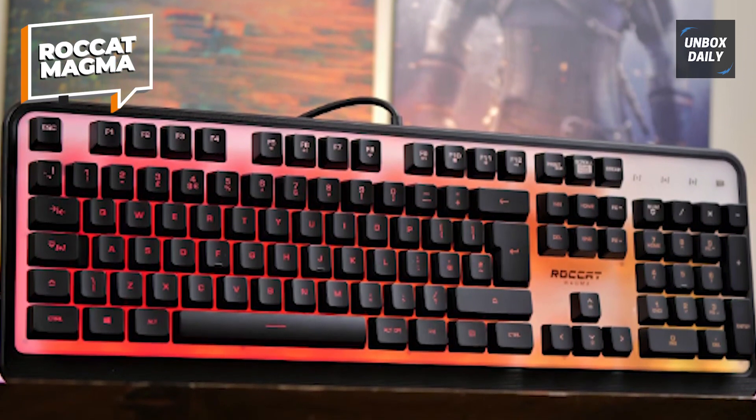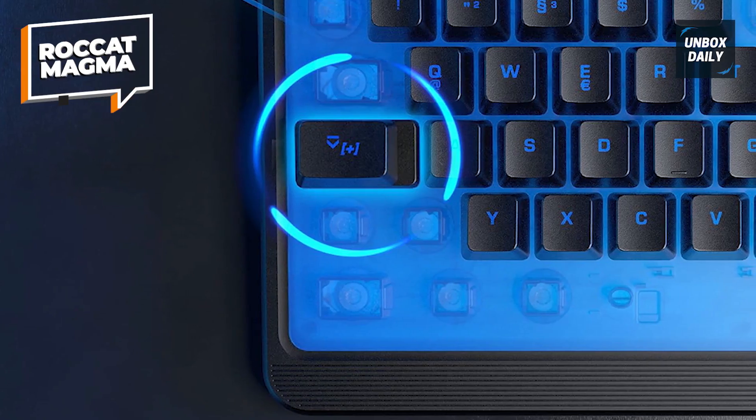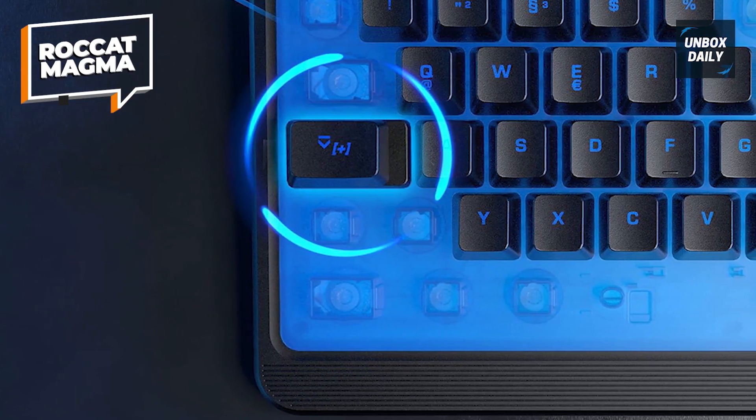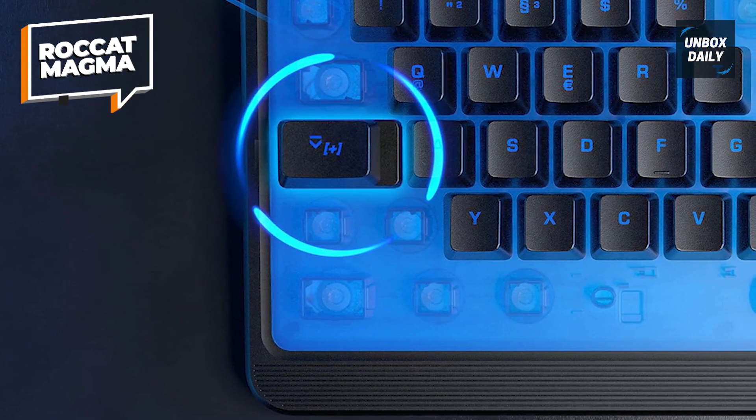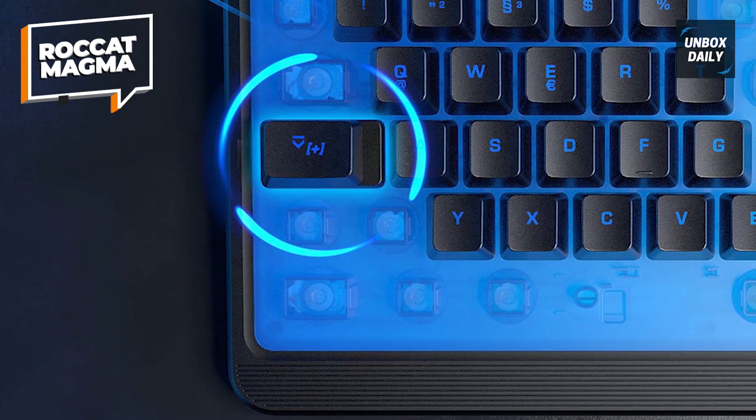It keeps all that button mashing quiet so you can play all night long without annoying your roommate. If you're an RGB fan, you'll love the semi-transparent top plates with five RGB lighting zones underneath that light up the entire keyboard. Best of all, it's incredibly cheap, making it the best gaming keyboard for gamers on a tight budget.